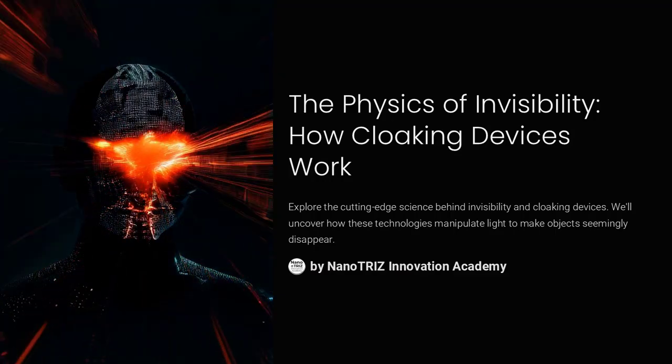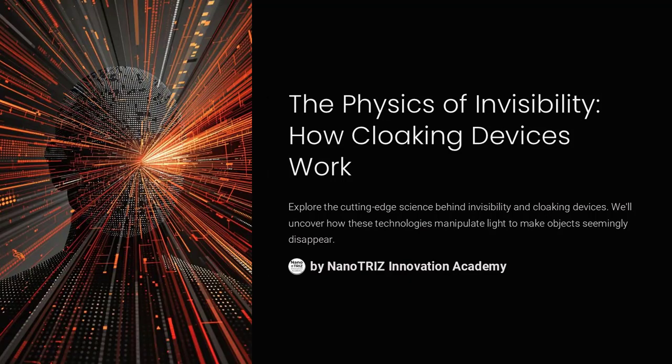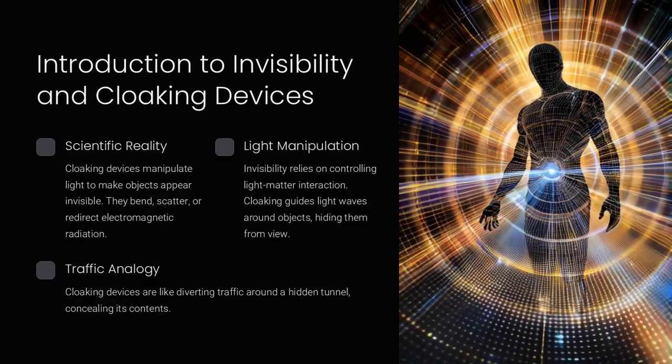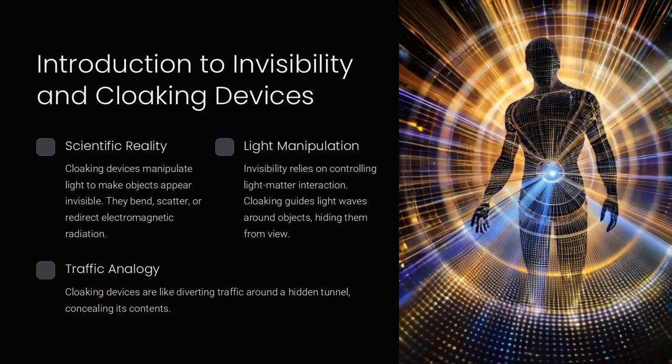The physics of invisibility: how cloaking devices work. Invisibility, once confined to science fiction, is now an emerging reality through cloaking devices. These technologies manipulate light or other forms of electromagnetic radiation to make objects appear invisible to observers.